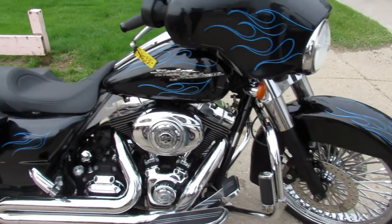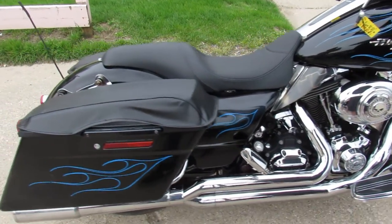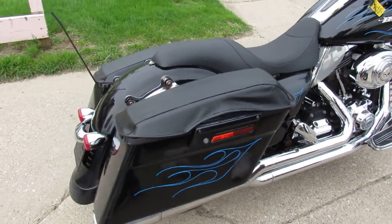This one's got the custom Willie G all over the place. Dual Vance and Hines exhaust. You're going to turn heads everywhere you go.